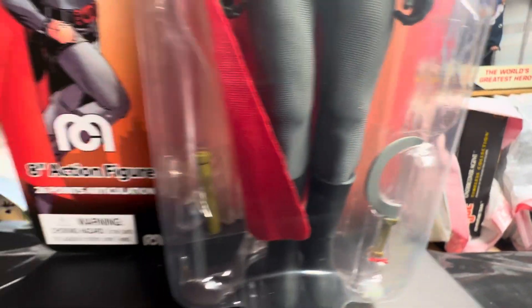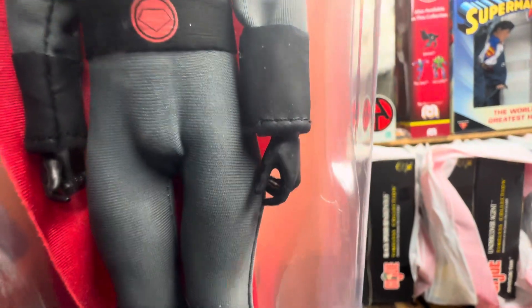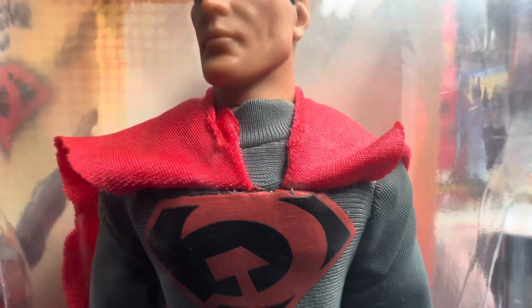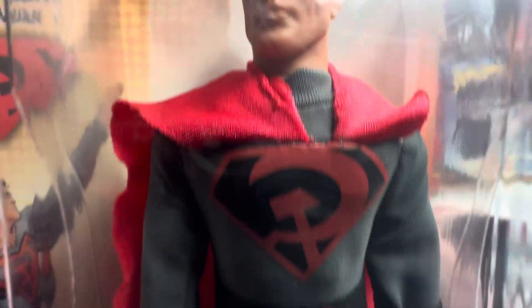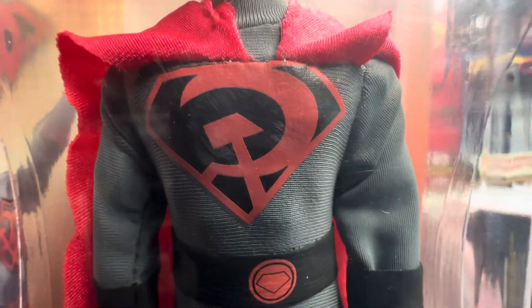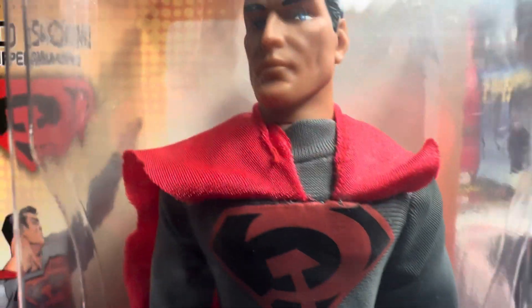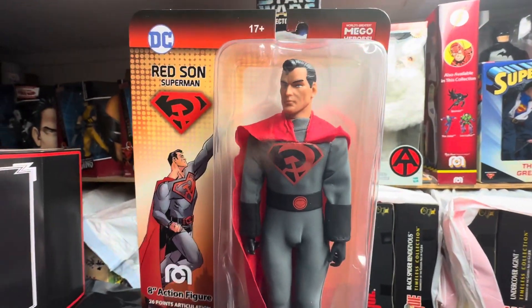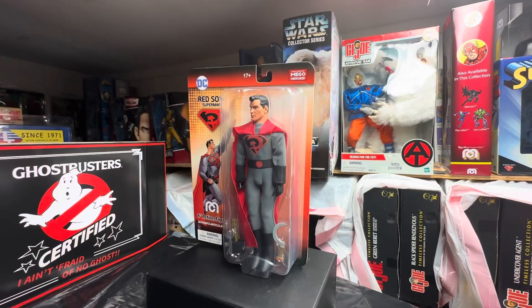He has 26 points of articulation and he's on the bandless body — no rubber bands involved, guys. Mego is really going full steam ahead with the bandless bodies. This Red Sun Superman has the bandless body technology built into him.